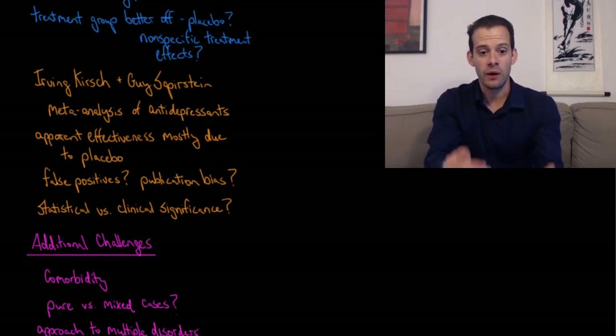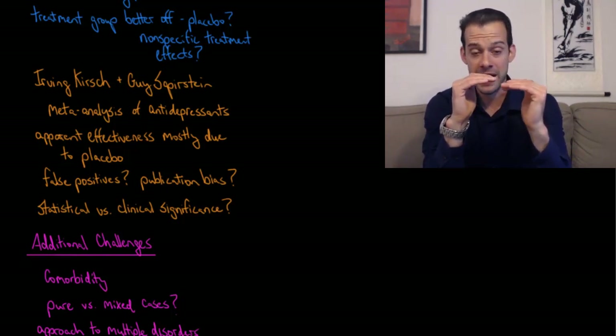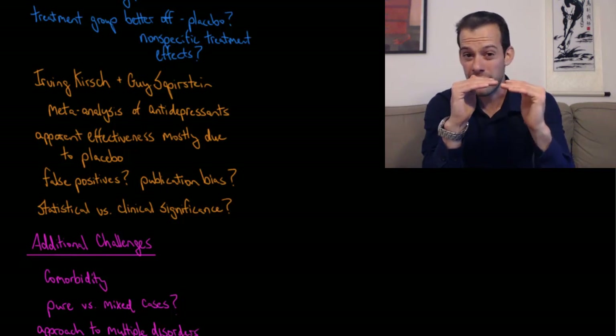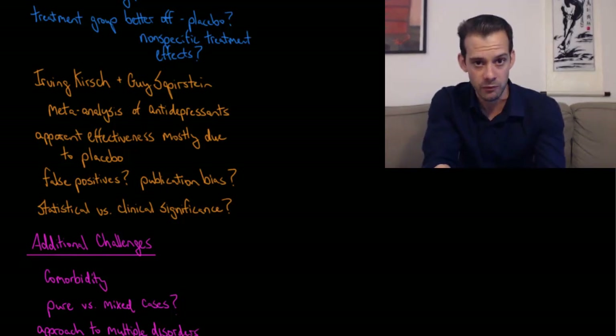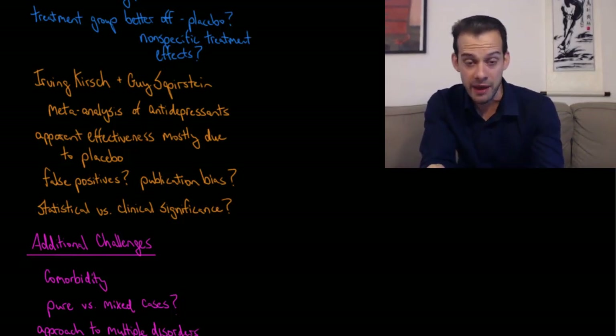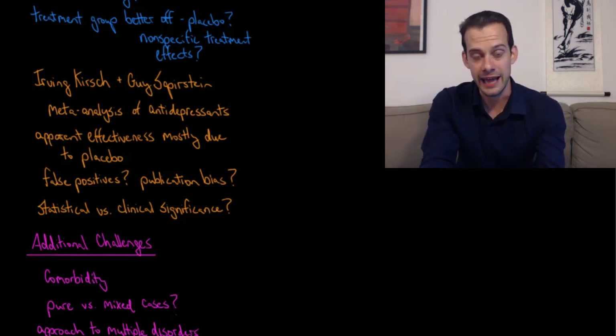If it doesn't really matter which group you're in and both groups feel better, you might wonder about the tradeoffs. What if you're also suffering from side effects that come with the real medication? Maybe you'd be better off just getting a placebo pill, believing you're getting an SSRI, and getting that improvement in mood and reduction of certain symptoms without the side effects. So even when we see statistically significant differences between a treatment and a placebo, we have to consider how much that really matters for the patient.